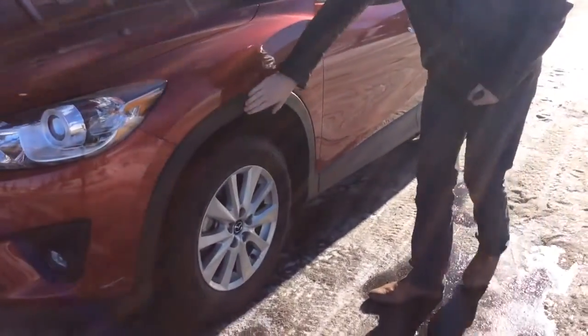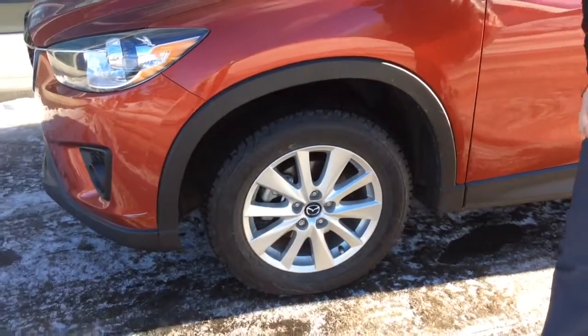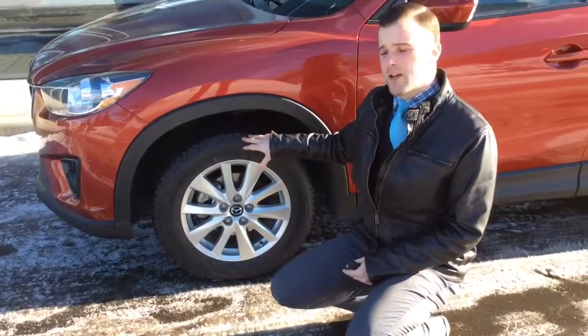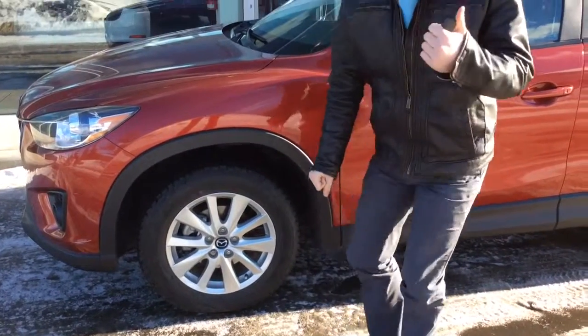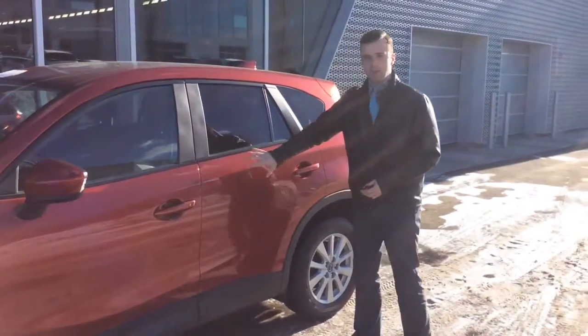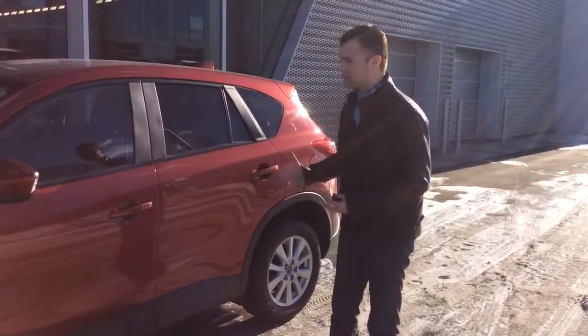On the side you'll see that we have the nice plastic undercladding to protect the vehicle from any rock chips as well as any rusting. The rims are in excellent condition and there are two sets of tires. It's currently on its winter tires — these are 17-inch rims — and we do have an extra set of tires in the back of the vehicle. The vehicle is in excellent condition overall and it does have the nice metallic red paint, so it looks very sporty.